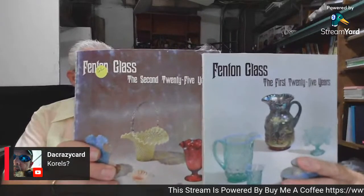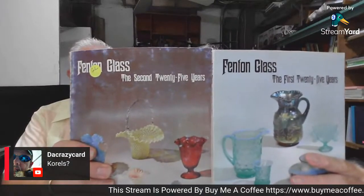I have two Fenton Glass books — one is the first 25 years, the other is the second 25 years. If I went to eBay to get these books now, they're probably $50 to $75. We paid $3 apiece for them at an estate sale. Mike in the chat mentions Covell's price guides — they used to be kind of a Bible as far as antiques, but most of their stuff is online now.